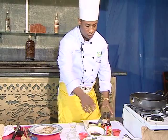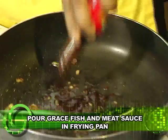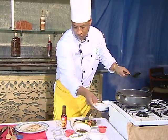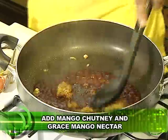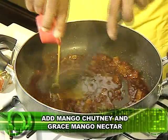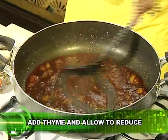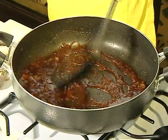Now we're going to prepare a sauce to go with it. We're going to add some Grace fish and meat sauce straight to the pan, pour this in, then add some mango chutney right here. Mix this in, then add some mango nectar. Just let this reduce on low flame for a minute or two for a nice consistency, which I think we've achieved right now.